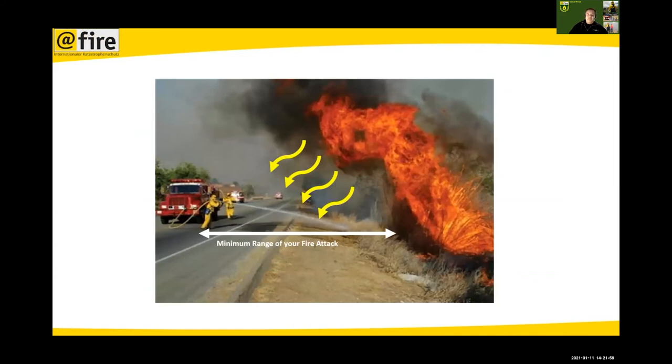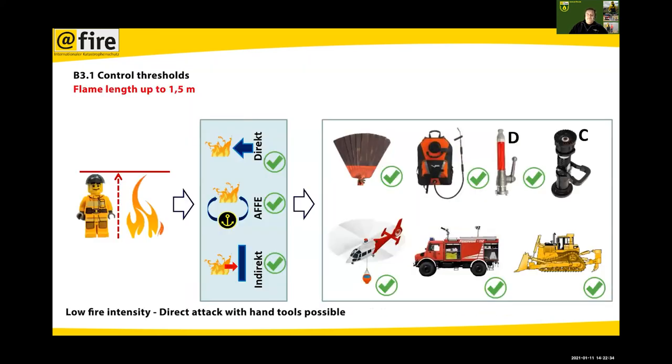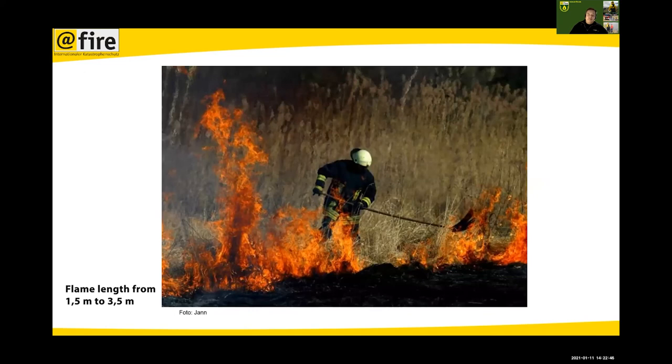Regarding safety: the minimum range of your fire attack matters. If your hose stream is shorter than the flame reach, the flames will come down and burn you, and you have no effect on the fire. One of the main measures for fire tactics is flame length. If you have a very small flame, you can use hand tools — the steel of the tool is longer than the flames so you're not endangered. If the fire is as high as a person, you can use direct tactics and various tools.